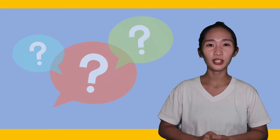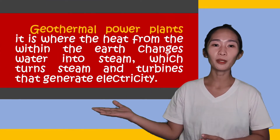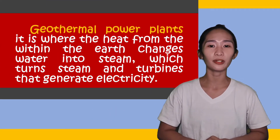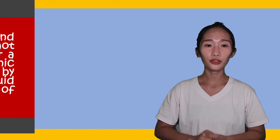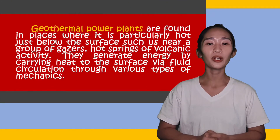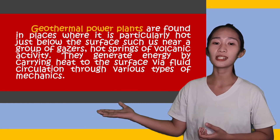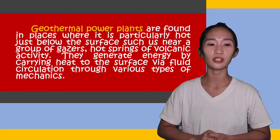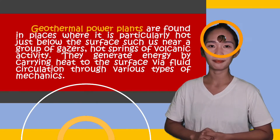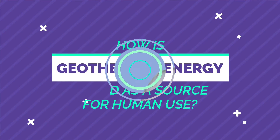Now, how is geothermal energy generated? Geothermal energy is generated in two ways. The first way is geothermal power plants, where the heat from within the Earth changes water into steam, which turns turbines that generate electricity. Geothermal power plants are found in places where it is particularly hot just below the surface, such as near a group of geysers, hot springs, or volcanic activity. They generate energy by carrying heat to the surface via fluid circulation through various types of mechanisms. Now, how is geothermal energy captured as a source for human use?